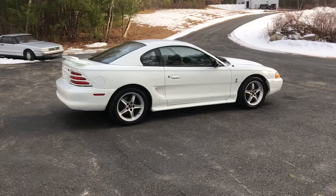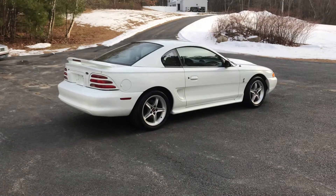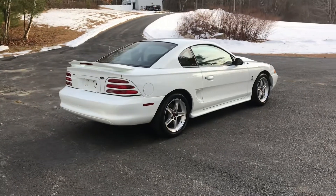In the auction I will add — I have 17-inch Cobra replica wheels on Hoosier slicks that are in excellent shape. Those will be included with the sale.